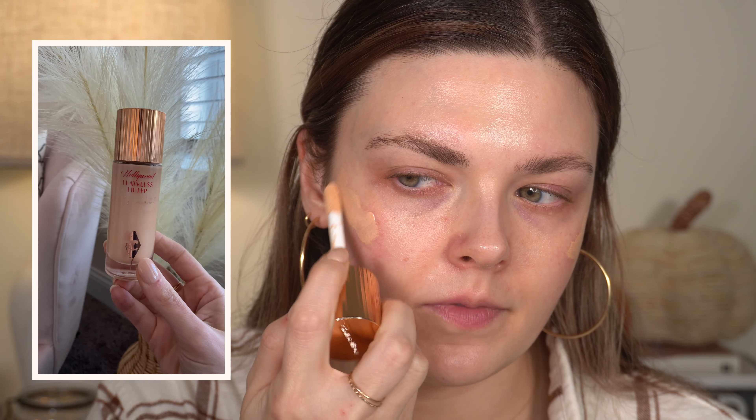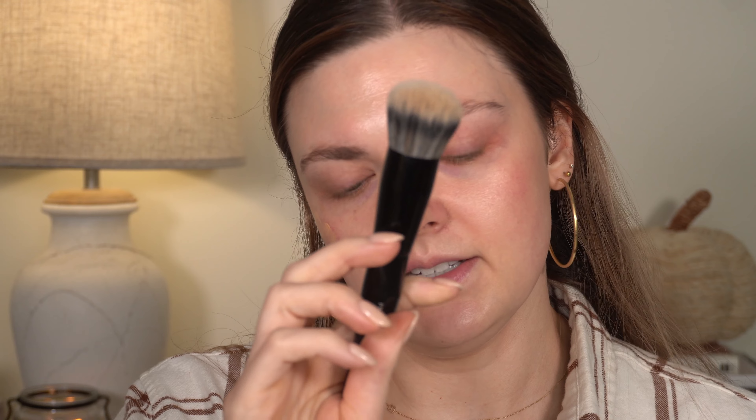I've been really into primers lately, so I've been using my Elf Power Grip Primer. I just really, really like this stuff. I feel like it actually does make a difference in how my makeup lasts throughout the day. And then I have been using a little bit of the Flawless Filter in shade number two, just kind of on my cheekbones. I'm going to use this Sephora number 64 brush — it's actually for foundation, but I like it for the Flawless Filter or primer in general because it's a stippling type brush, so it blends and applies things really sheerly.